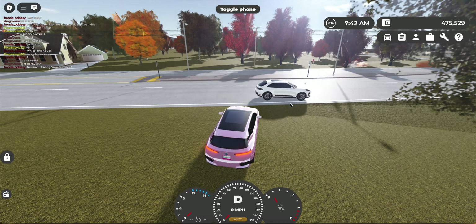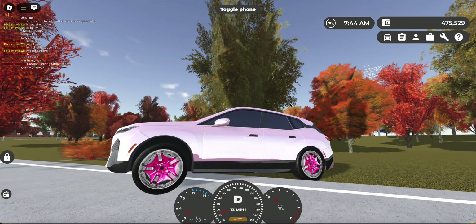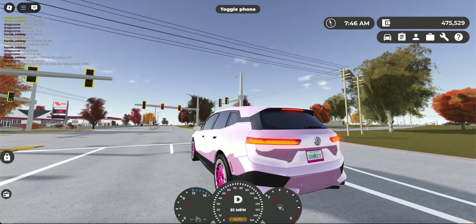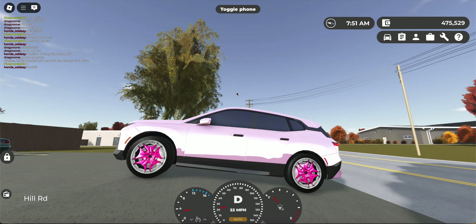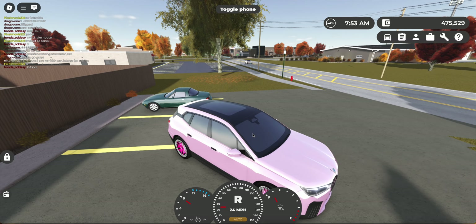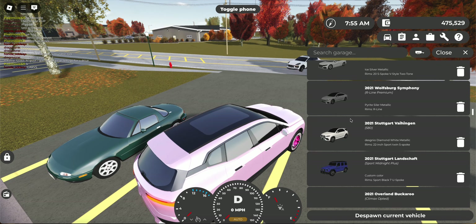We have this ugly BMW. This thing is so ugly — the pink paint is just wild. And the 'Oinky' plate with the pink plate frame... this guy has the exact same car as me. We even have some pink rims. It's just a pink car — I tried to make it a pig because this car has a pig horn.